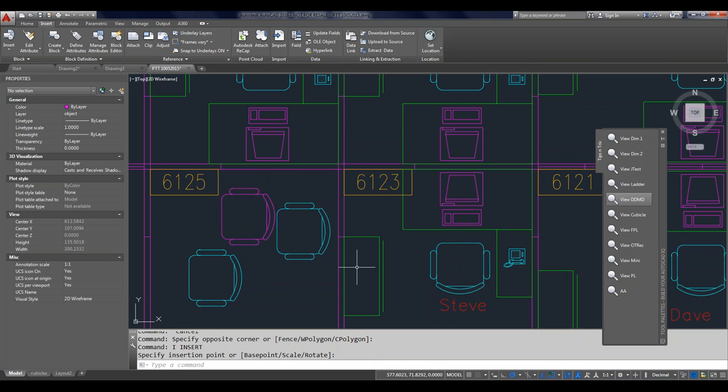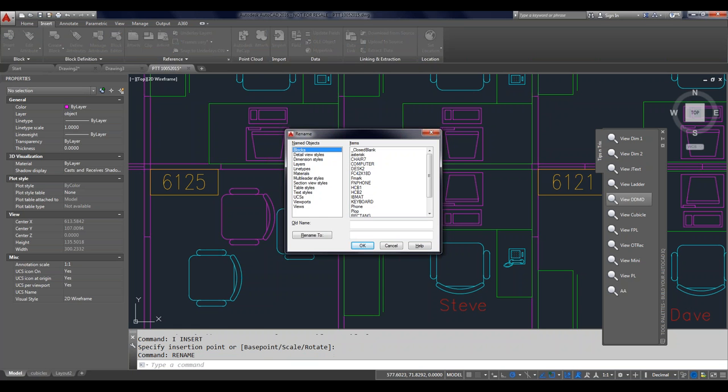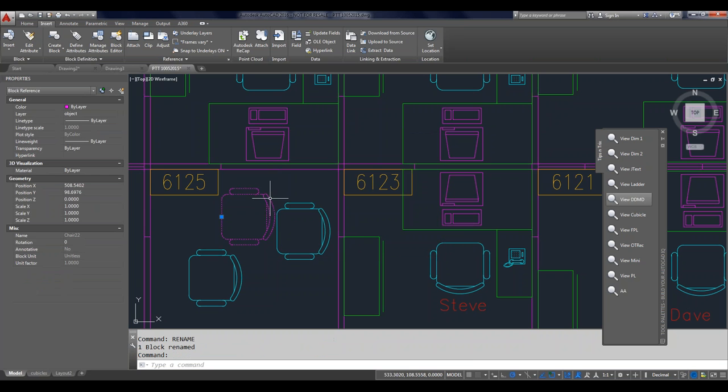There is a command not found anywhere on the ribbon or toolbar — you have to type it at the command line. It's called Rename. I type that in and it shows me all the objects in my drawing. I can select the block, give it a new name, click Rename To, click OK, and we've now renamed it to something more appropriate.